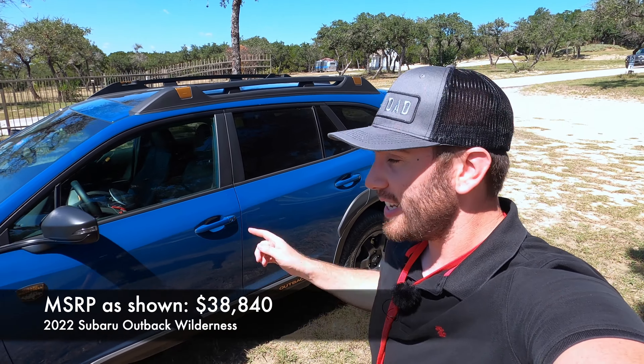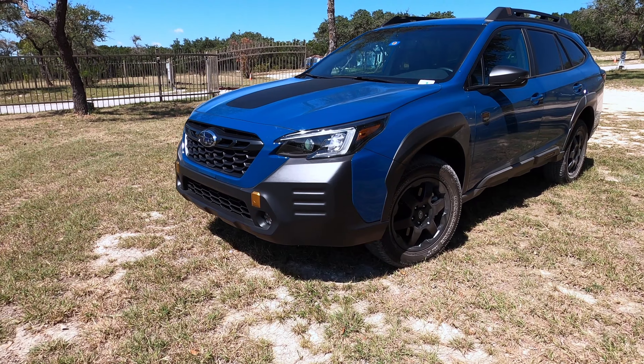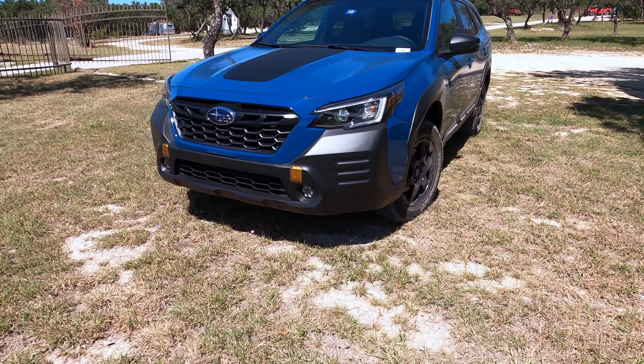Today we have the 2022 Subaru Outback Wilderness. This is the Subaru that is ready to tango. I'm going to give you a quick look at this Outback Wilderness — it's the most adventure-ready Subaru Outback you have seen that is stock.